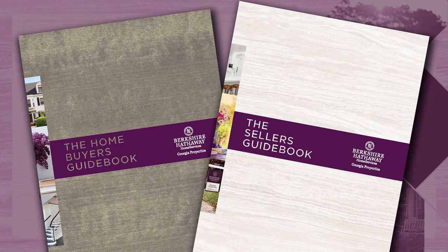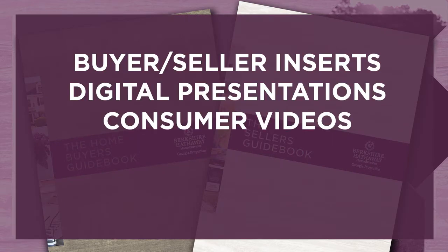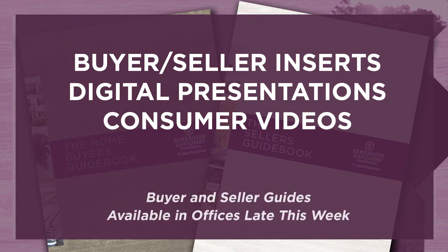The buyer and seller guides are part of a more comprehensive system that includes helpful inserts, digital presentations, plus a new set of fascinating consumer videos. The new buyer and seller guides will be available late this week in every branch office, and the other supporting materials will be coming in a few weeks.